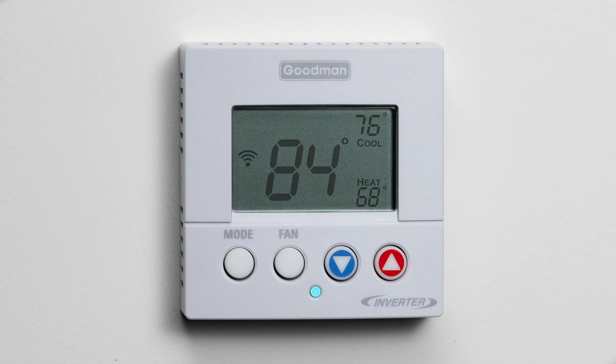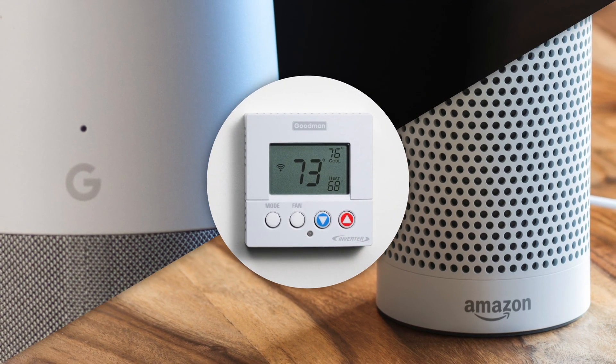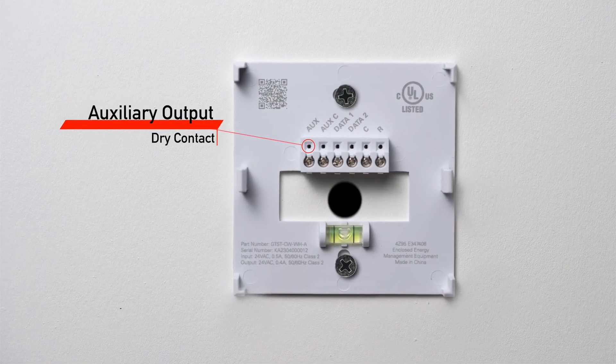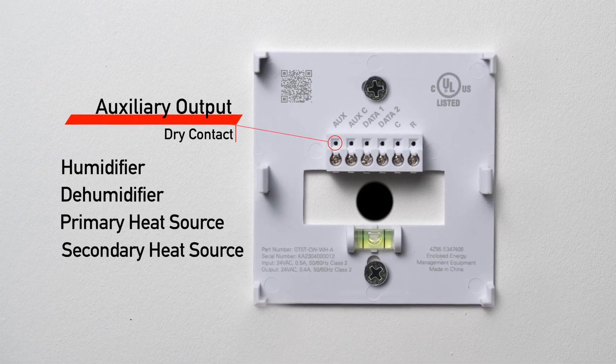The Goodman GTST Connected Thermostat also supports voice control by Amazon Alexa and Google Home. Contractors will appreciate the auxiliary output, which can be configured for a variety of uses, such as a humidifier, dehumidifier, and a primary or secondary heat source.